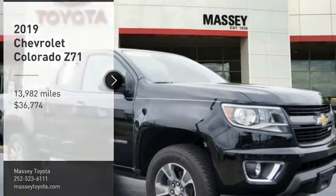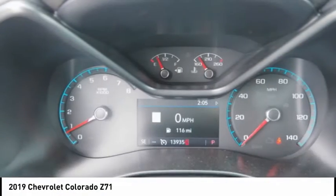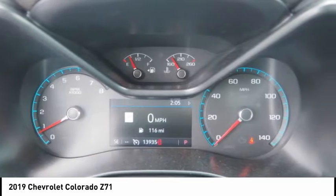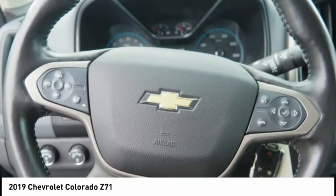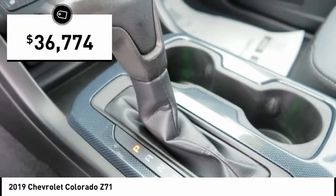Stop by and take a look at the 2019 Colorado. Great hauling capability, powerful, rugged, and a great Chevy price. Colorado is it and is priced below $40,000.